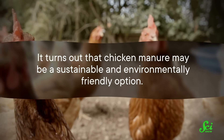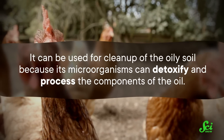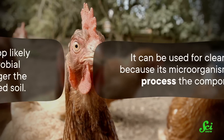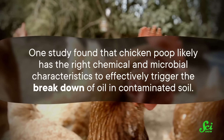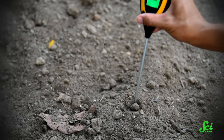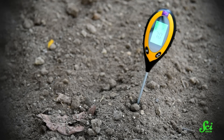Well, two words: chicken poop. When oil spills happen on land, they usually contaminate soil, so wherever possible, cleanup efforts tend to focus on relatively natural methods to avoid making the problem worse. And it turns out that chicken manure may be a sustainable and environmentally friendly option. It can be used for cleanup of oily soil because its microorganisms can detoxify and process the components of the oil. One study found that chicken poop likely has the right chemical and microbial characteristics to effectively trigger the breakdown of oil in contaminated soil. Microorganisms in poultry dung use hydrocarbons as a source of energy, so when they're in crude oil, they basically just eat it right up. And chicken poop also raises soil pH, making it a better environment for the bacteria eating the crude oil.